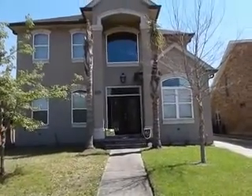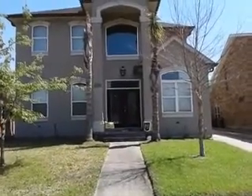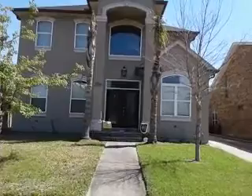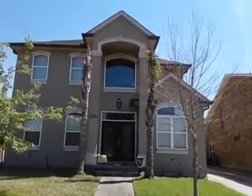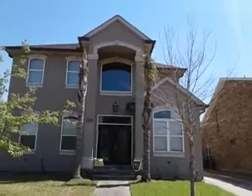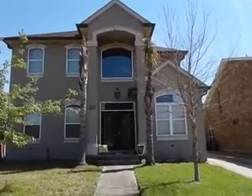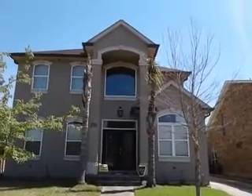It's got a grand door that opens in the middle, with a square transom window right on top to let in more sunlight. Then at the top there's a grand window on the second floor. There are three windows on the second floor — the middle one is the grand one.